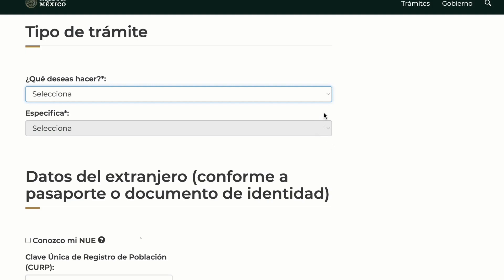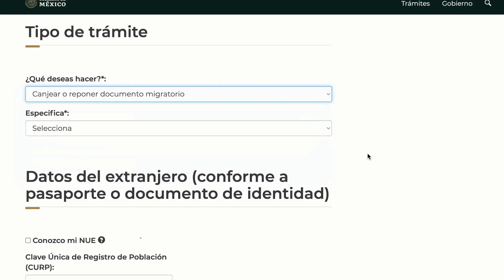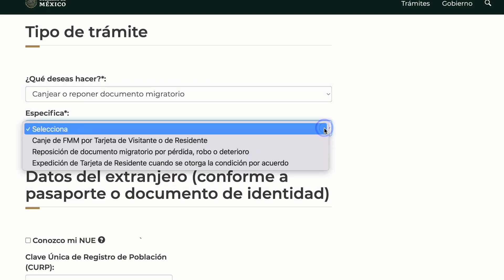Tramite. Before going to INM — before going to immigration in Mexico — you have to fill out a Tramite. You do this online and then print it out and take it with you to INM. This is not an appointment, but it does state your reason for why you're at INM and what you're doing there. When filling out the Tramite online, the drop-down menu is going to ask you ¿Qué deseas hacer? and you're going to select Canjear o Reponer Documento Migratorio.